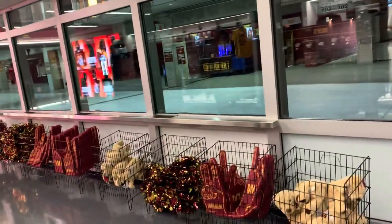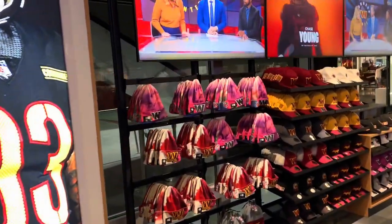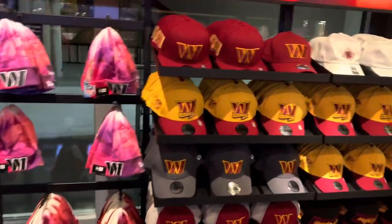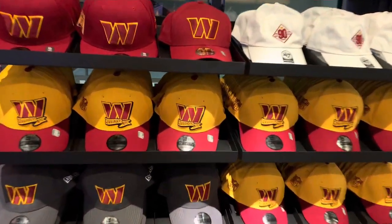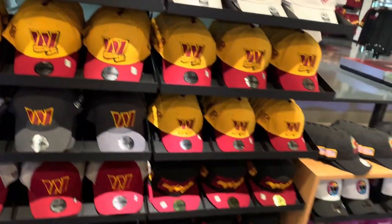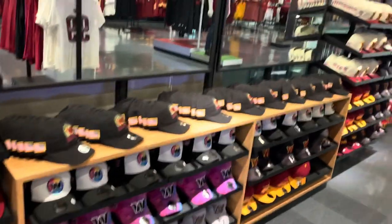Some pom-poms, some stuff for the kids and some foam fingers for the game. Let's move over here to some hats. They got the graphics and they got the command center running on brand. Got some crucial catch gear going with the pink hats. I really like this design they're doing with the Commanders NFC — the whole league has a whole thing going on. Those are the new sideline hats for the season.